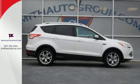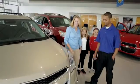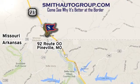Come take it for a test drive today. Come see why it's better at the border. We are conveniently located at 92 Route 00 in Pineville, Missouri, online at smithautogroup.com.